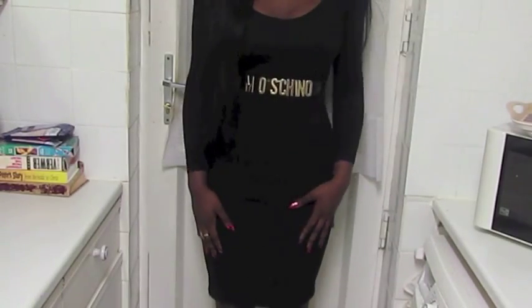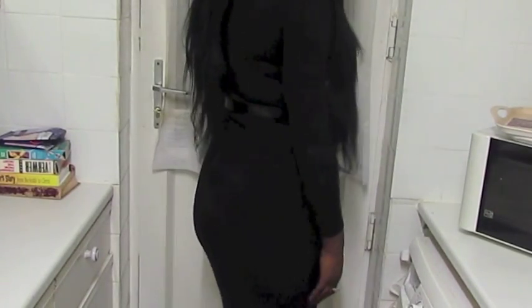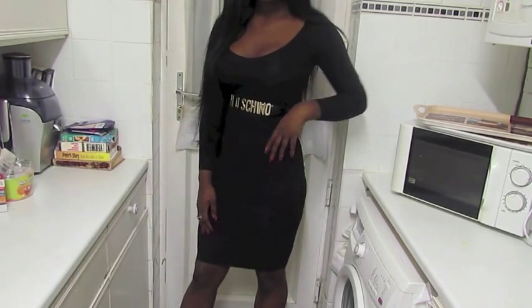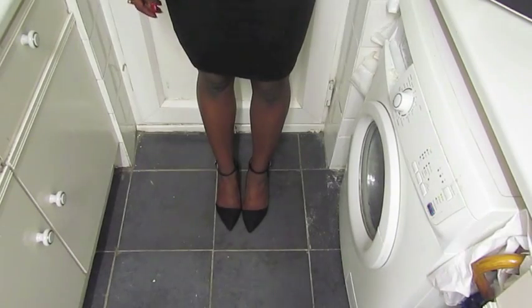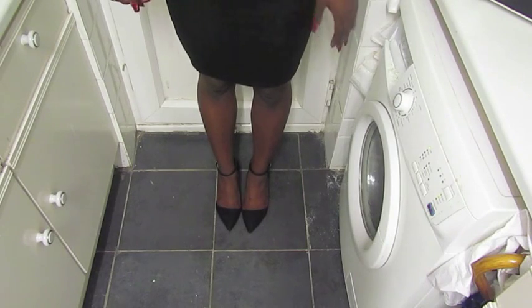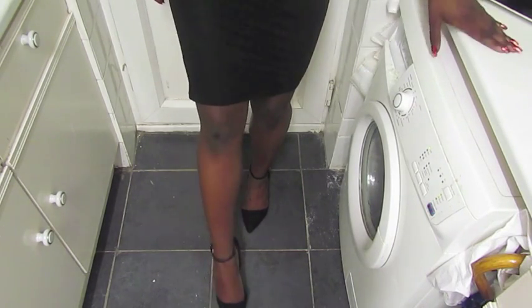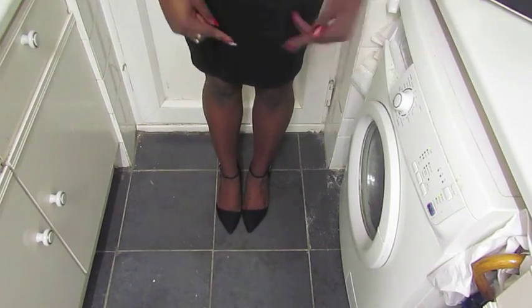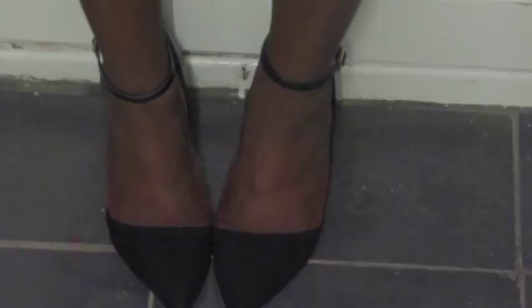This is what the dress looks like full length — it kind of just stops just above the knee. For my shoes I'm just wearing these sort of Zara-inspired shoes from Primark. They're asymmetric and I got them for £12. They still sell them now — they also sell white leather ones but I like these better because they go with more.